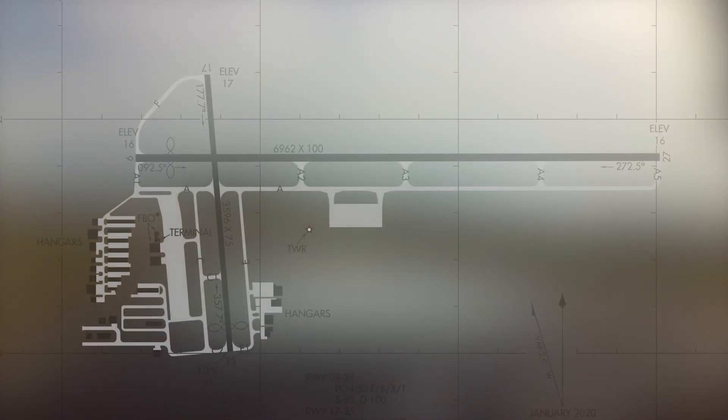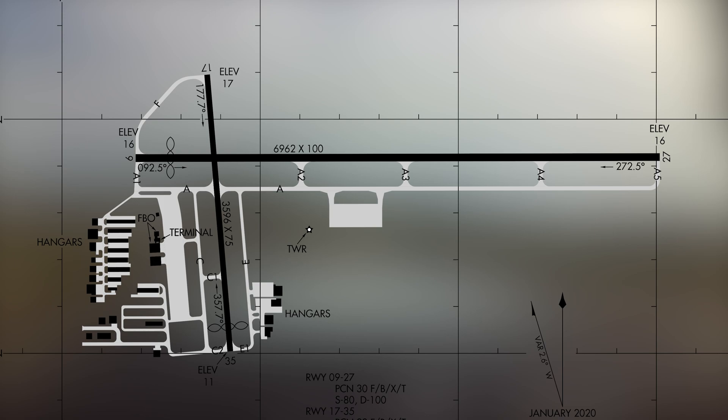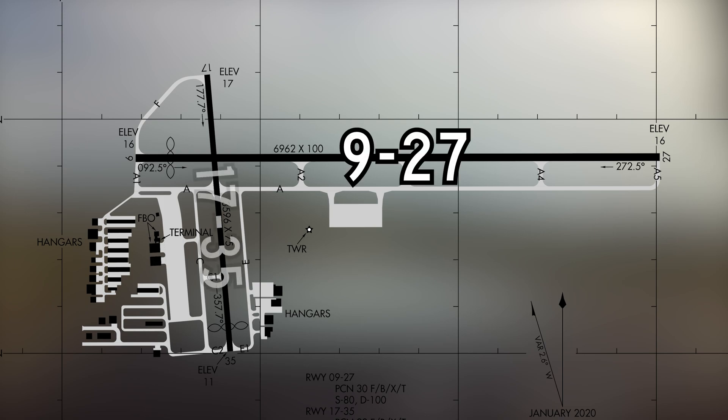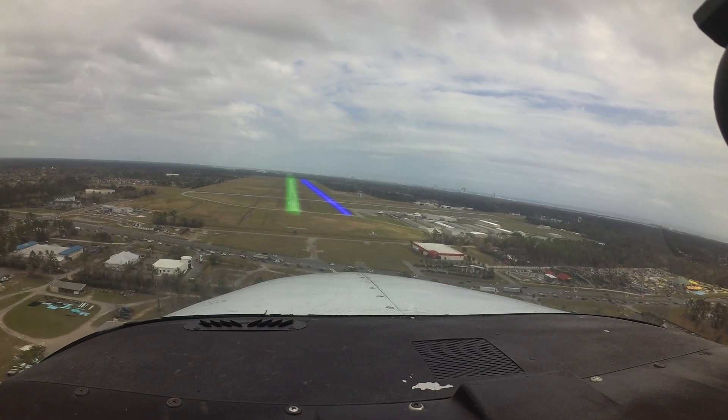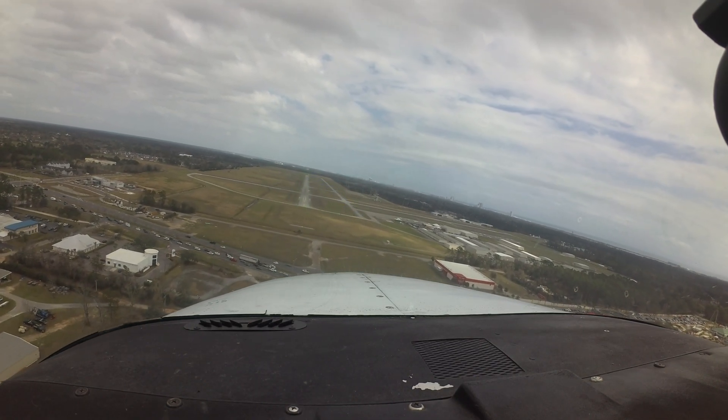The runway configuration consists of two intersecting runways labeled Niner 27 and 17 35. There is a full-length parallel taxiway south of runway Niner 27. This configuration of taxiway and runway can be a risk for wrong surface operations.